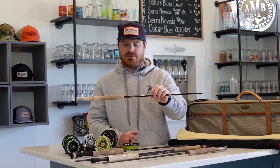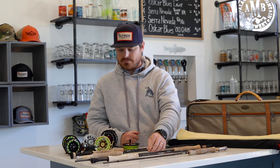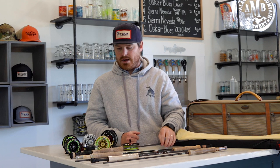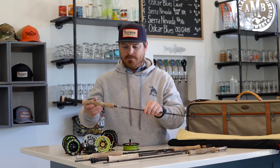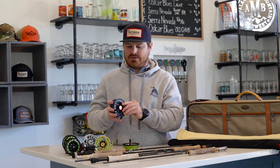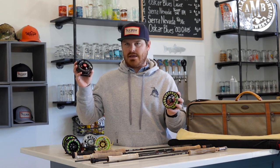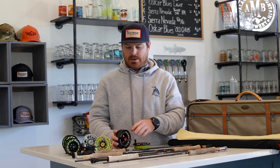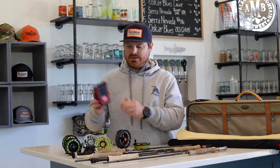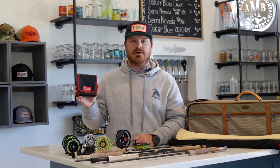My Winston Air 2 will have the Wulff Triangle Taper. For my light streamer rod, I'm taking the Red Truck nine-foot seven-weight with their Diesel line. On that rod I'll have a Nautilus XL with a spare spool — two different lines: an intermediate sink and a floating line, depending on the sections I'm fishing. I'm also taking the Scientific Anglers tip wallet with different sink rate tips to pair with the floating line.